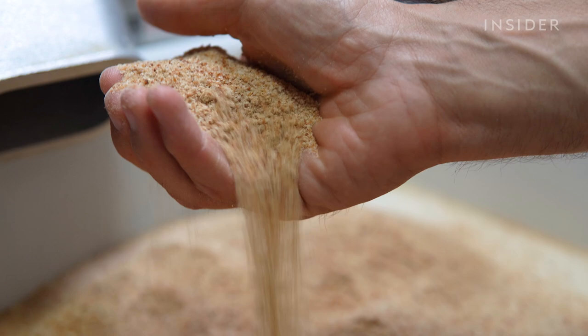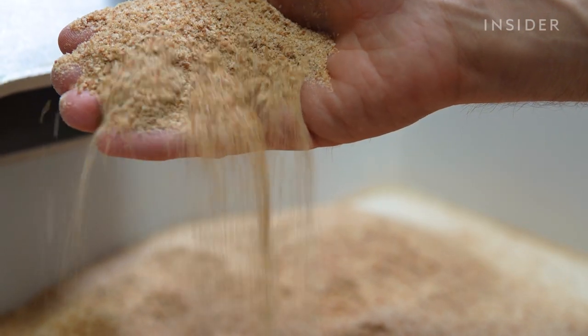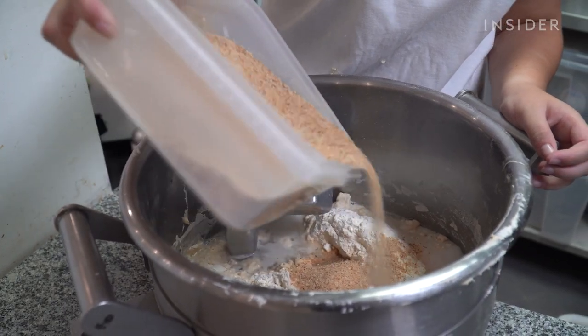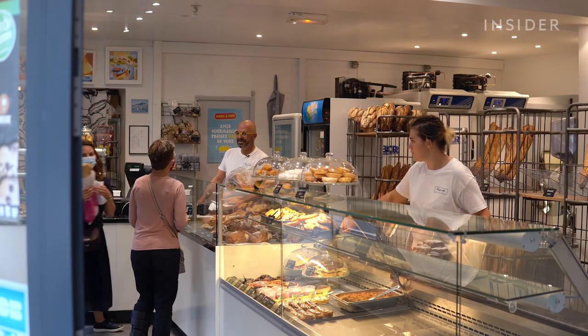The Crumbler grinds stale baguettes into breadcrumbs so fine they can replace flour. But is this idea enough to reduce food waste in bakeries across the country?